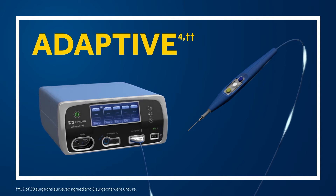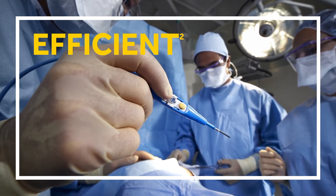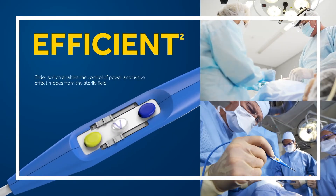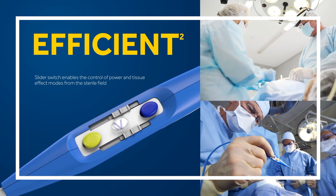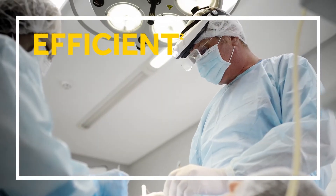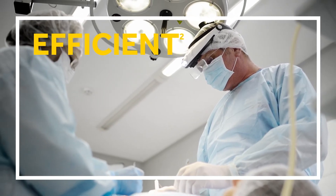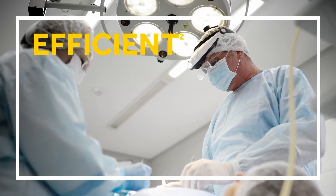The ValliLab FX8 Energy Platform's consistent energy delivery results in precise electrosurgical performance and reduced thermal spread even at lower energy levels. The pioneering shared coag mode allows two surgeons to work on the same patient at the same time from a single generator.